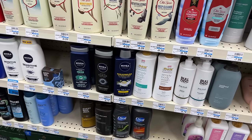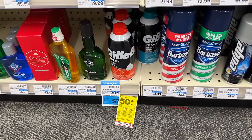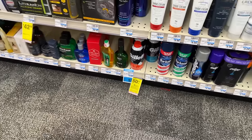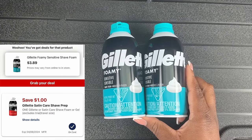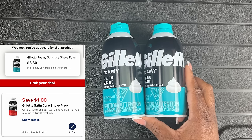Nivea is a deal you want to do — and do it quick. Next up, we've got an easy all-digital deal on the Gillette Foam. These are $3.89, buy one get one 50% off. Two of them total $5.83 after the BOGO 50% off sale. Then use the $1 digital coupon, leaving you to pay $4.83. Then you get back $4 in extra bucks, making it 83 cents for both, or just 41 cents each.